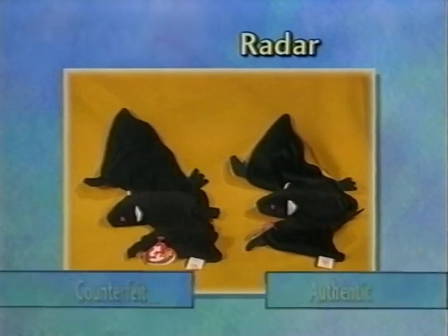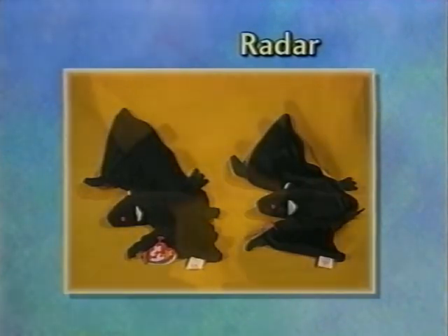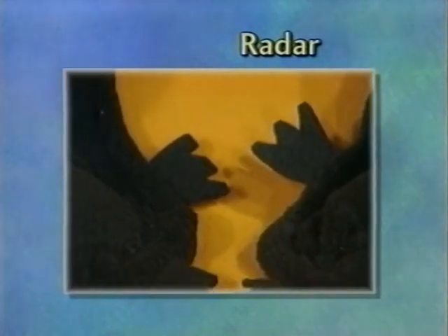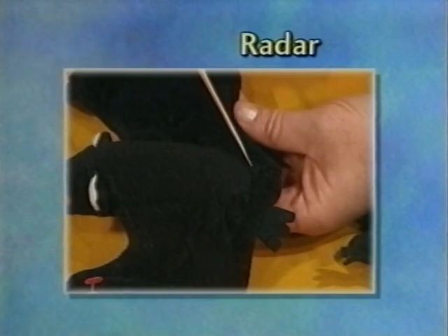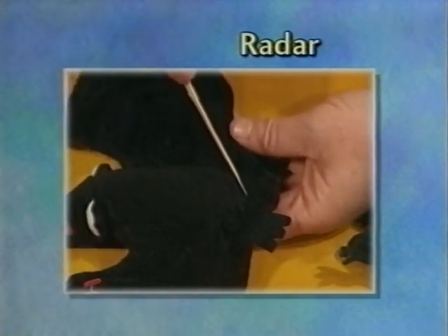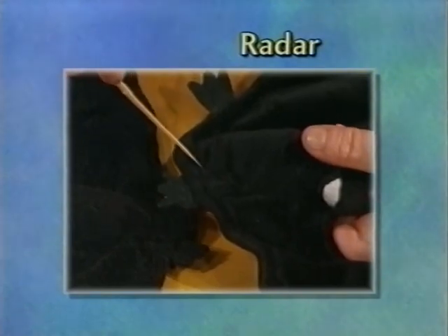With Radar, he has a bad flannel-like material and is oversized compared to the authentic Radar. His tush tag is pale. His feet and hands are quite poorly cut — kind of squared off. And his body is sewn wrong — the body seam does not meet up with the seam that goes around the edge of his wings.